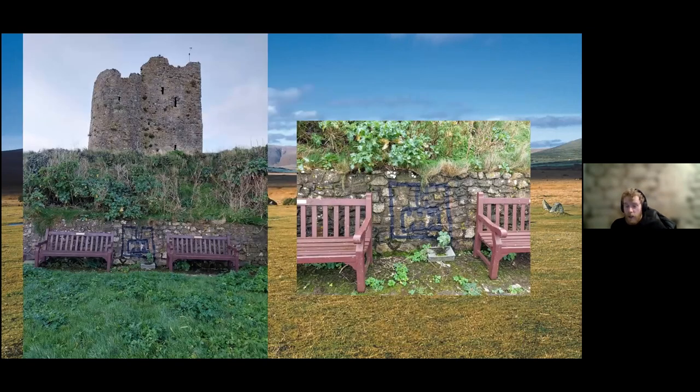Before discussing the Heritage Watch scheme further, it's worth highlighting what exactly heritage crime is. Essentially, heritage crime occurs where unlawful activity harms archaeological and/or historical buildings, monuments, military crash sites, and specific landscapes. The photos shown here are examples of heritage crime in action, taken by one of our heritage volunteers recently — graffiti on a revetment wall at Tenby Castle. The county council, police, and Cadw are aware and trying to deal with this issue, and have attempted to clean off the graffiti.